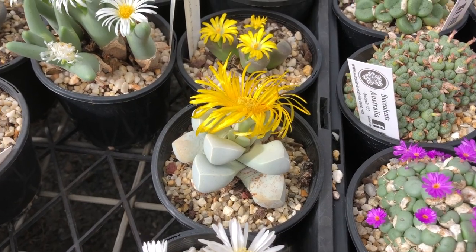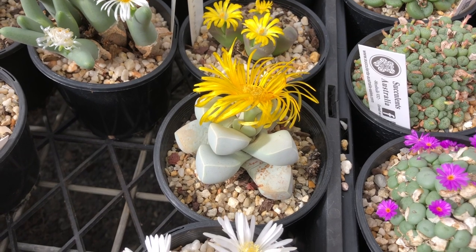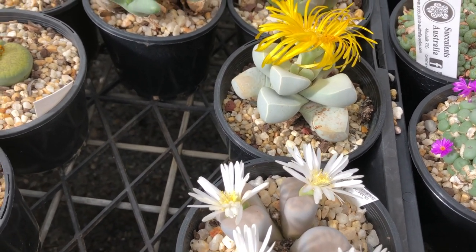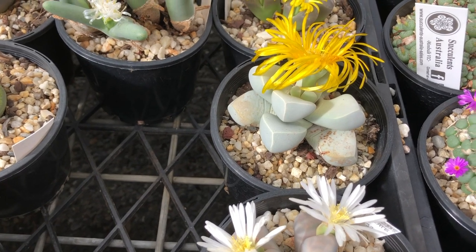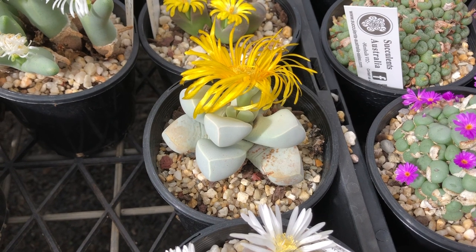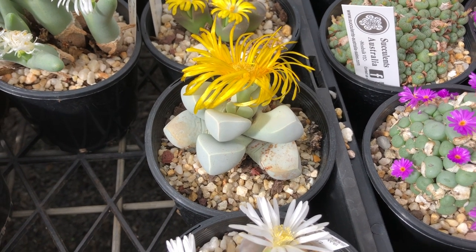Lapidaria margaretae is pretty unusual. It's not grown very often. Some of these are considered a little bit hard to grow, but in reality they're not that hard. They can take quite a cool winter. They can take extremes of heat in summer.